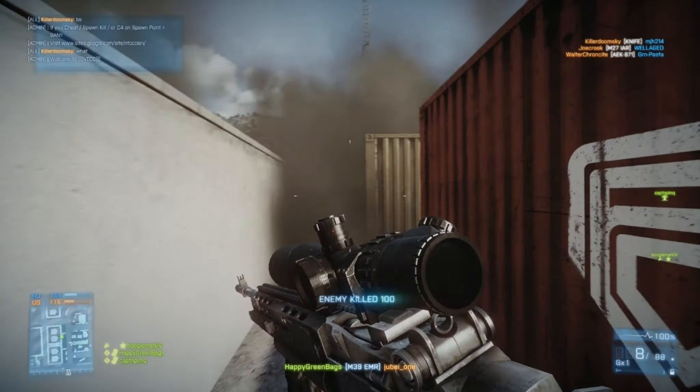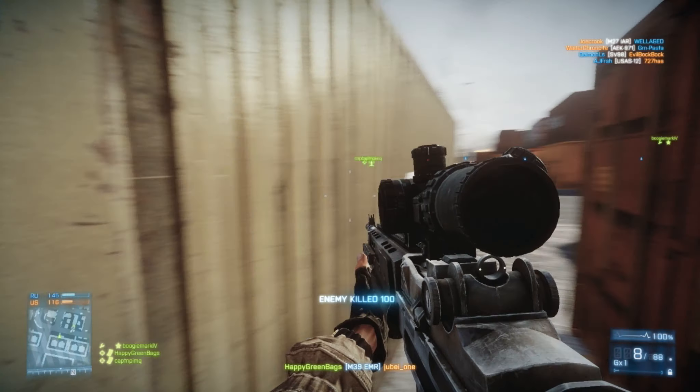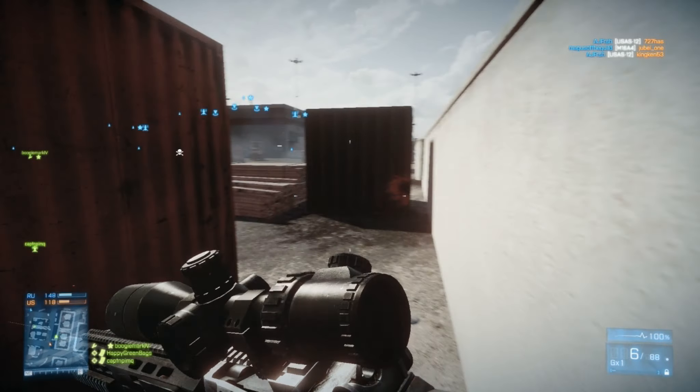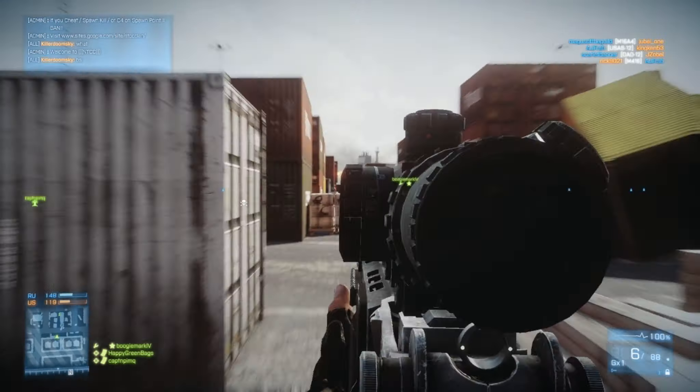Hey guys, what's going on? This is Codex Protocol. Today's video is going to be about Battlefield 3 and a new patch coming on the 27th for PS3, Xbox 360, and PC soon after.